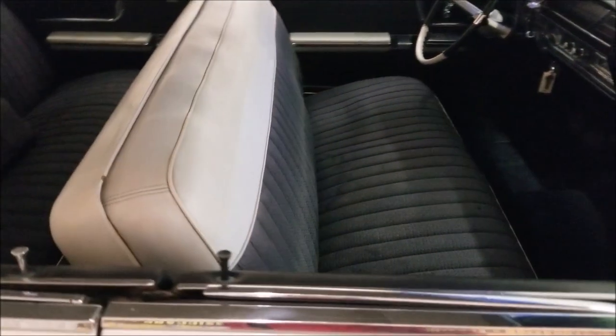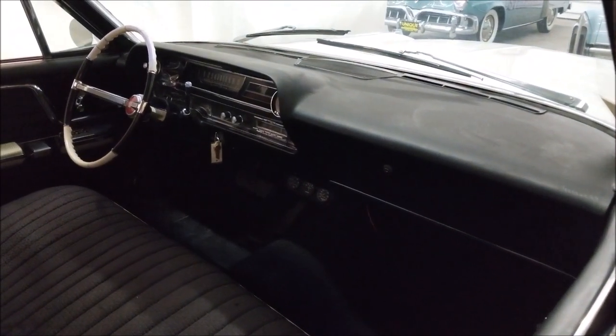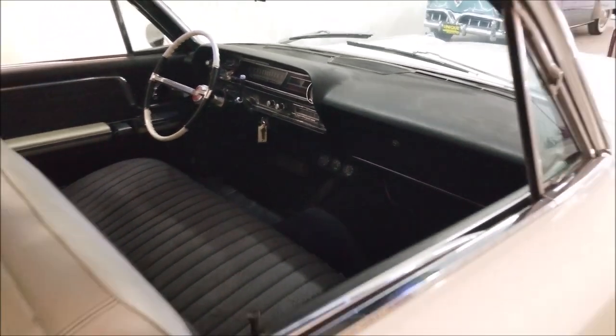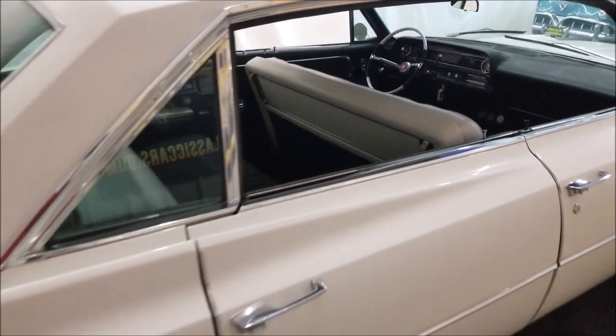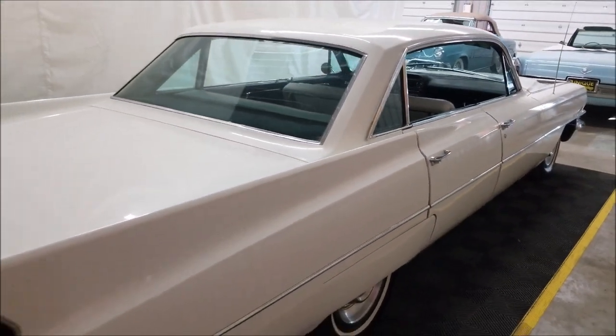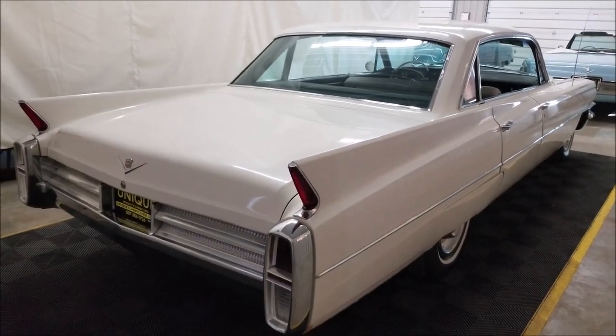The interior appears to be stock as it would have come from Cadillac. The dash is in nice shape and has a little aftermarket gauge cluster added underneath for amps, water temperature, and oil pressure. You have power windows and a power seat, both functioning. The AM/FM radio also worked fine in this car.